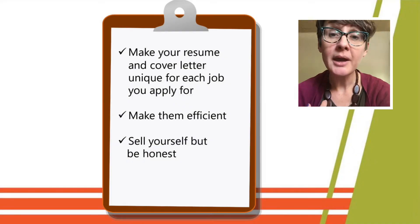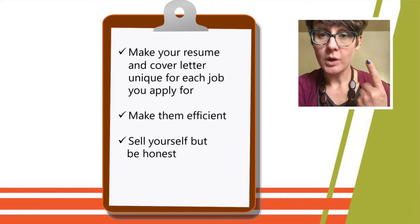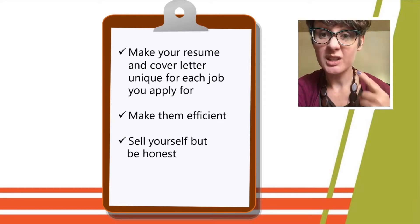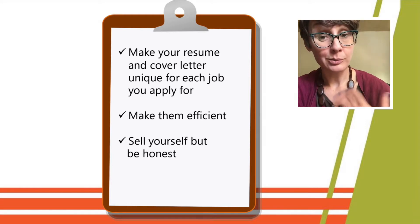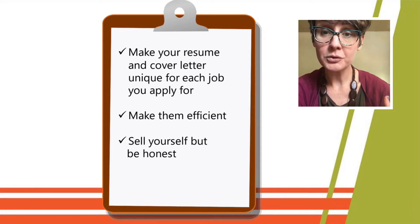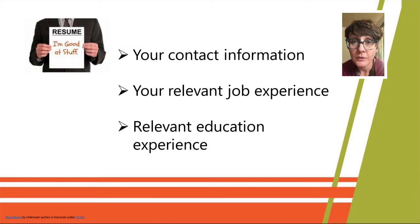Overall, whether you're doing a cover letter or a resume, there are a couple things to keep in mind. One, you want to make each one unique for the job that you're applying for — a different resume for each job. You also want to make them efficient: use fewer words but make those words count. Don't promise anything you can't deliver on, but don't be afraid to own all the great skills your experience is bringing to this new position.